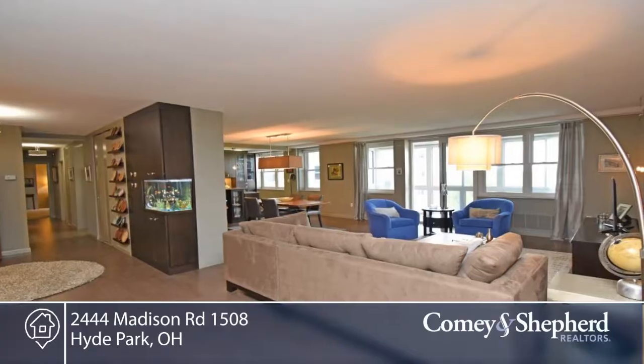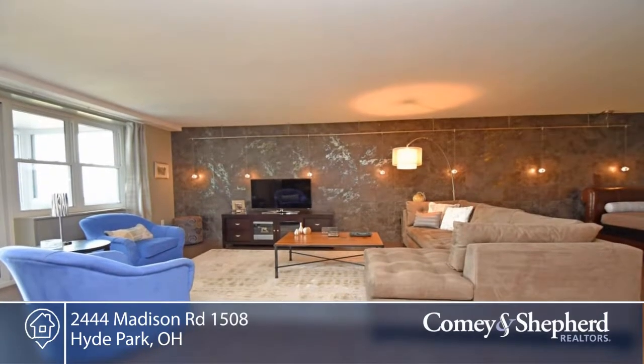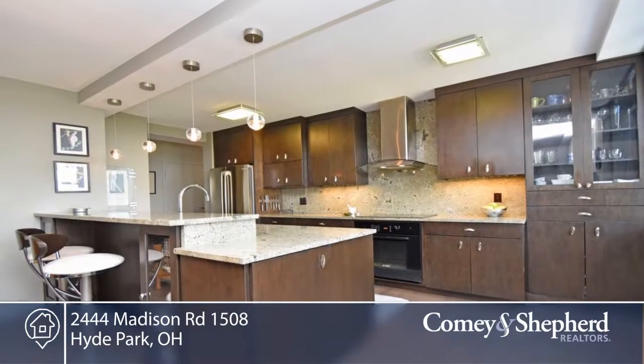This exquisite 15-floor condo has fantastic views and renovated kitchen with granite and Bosch appliances, renovated bathrooms, newer flooring, enclosed balcony, and so much more.